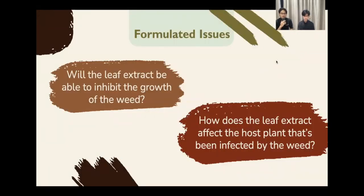For our formulated issues, we have two of them. The first one is: will the leaf extract be able to inhibit the growth of the weed? And the second one is: how does the leaf extract affect the host plant that has been infected by the weed?